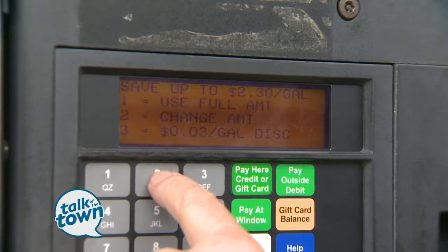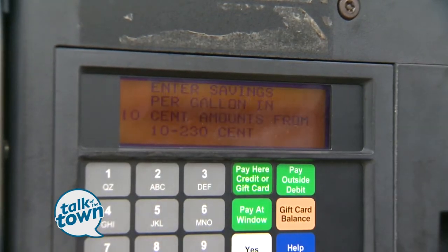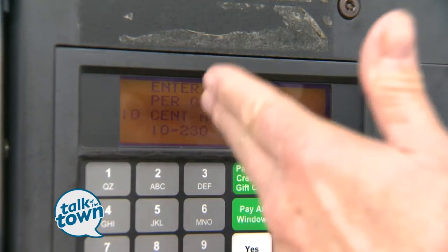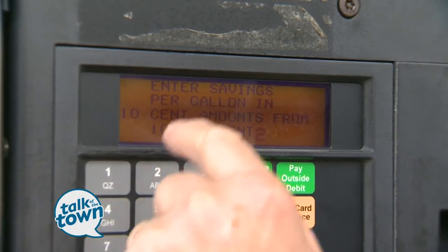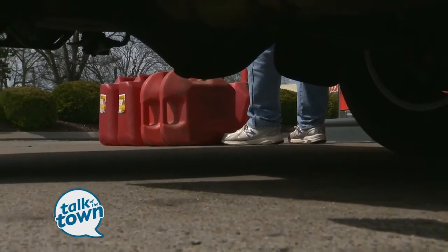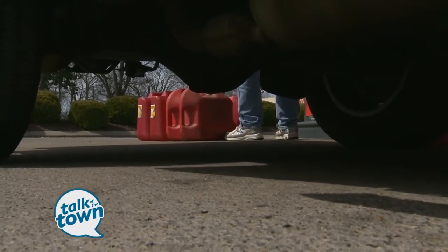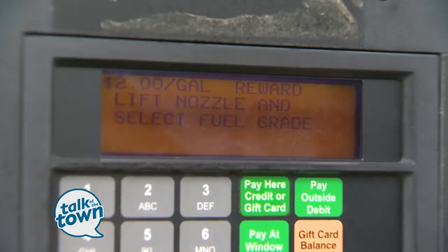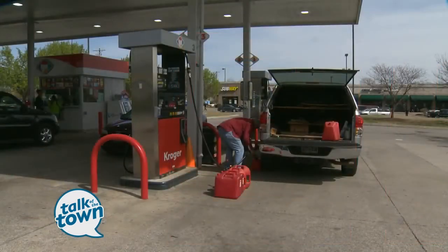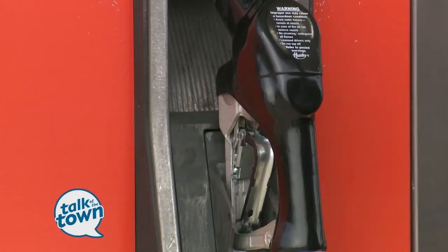I'm going to press number two to change the amount, and then I have to put in anywhere from 10 cents off to two dollars and 30 cents off. So since fuel is $1.96, I'm going to put in two dollars, or 200, and what that should do is give me 30 cents off before the end of this month. And what you see here is the cost of my fuel per gallon — for 35 gallons, it's 9 tenths of one cent.